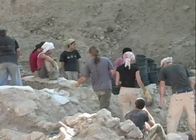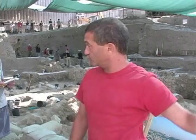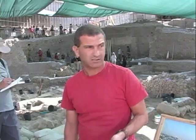We started excavating here about two years ago, going from topsoil all the way down to bedrock. Today we have some understanding of the sequence of strata represented here. It started in the First Temple period, sometime in the ninth century BCE. We have the whole sequence of the First Temple period until the destruction at 586 BCE. The area was then abandoned and resettled again in the Hellenistic period — the third and second centuries BCE.